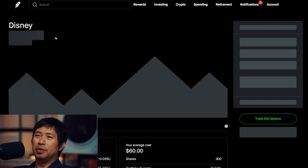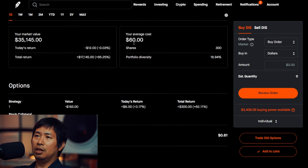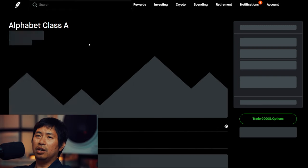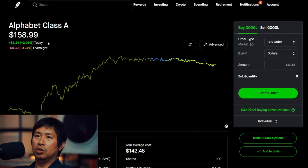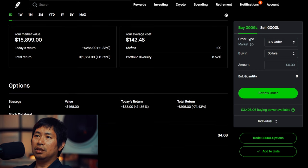I have 3,000 shares of Disney. Disney is at $117.15, average cost $60, total return $17,145. I have 1,000 shares of Google. Google is at $158.99, average cost $142.48, total return $1,651.